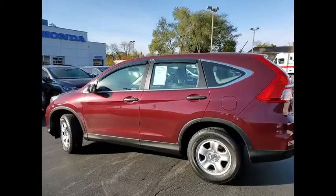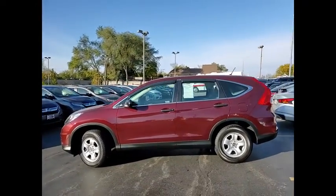Rear all-season tires, four-wheel disc brakes. Come take a test drive today.